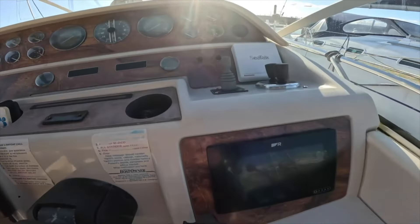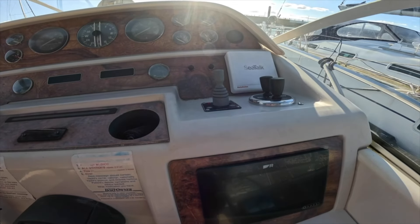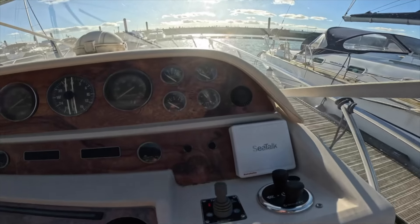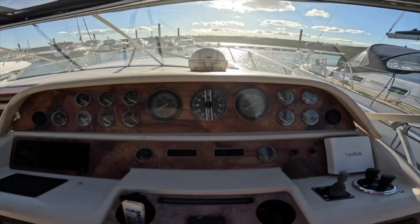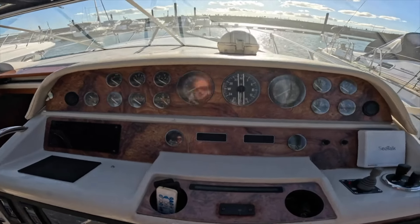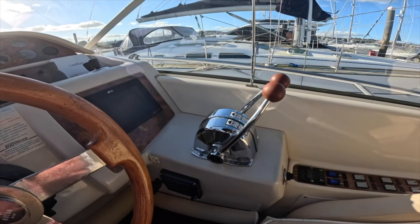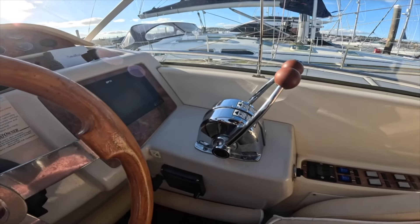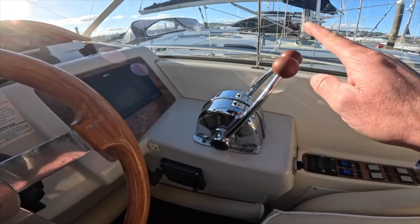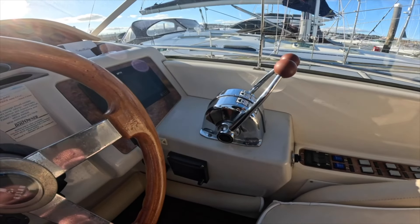We've got a Raymarine Axiom plotter, and there's a bow and stern thruster — the stern thruster uses propellers on the outdrives to give thrust from that perspective, which is quite interesting. She's showing around 1,000 hours on one side and 1,200 on the port, so she's done some hours, but you'd expect that of a boat this age. She's fitted with Volvo KD42s — 230 horsepower — on outdrives, cable operated, with new Morse cables recently fitted.